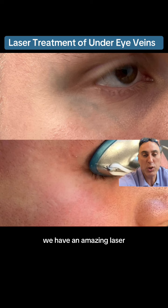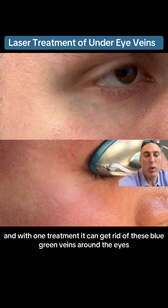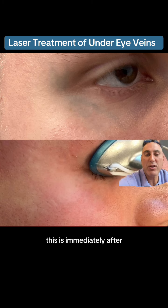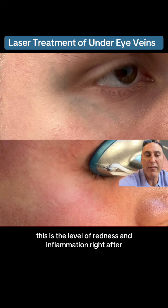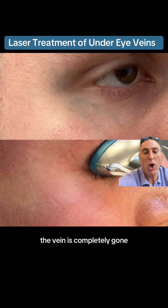We have an amazing laser called the long pulse Nd:YAG laser, and with one treatment it can get rid of these blue-green veins around the eyes. This is immediately after — this is the level of redness and inflammation right after. And within three months of one treatment, the vein is completely gone.